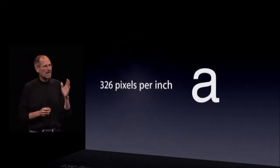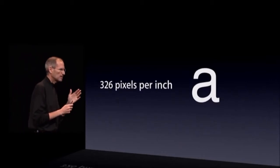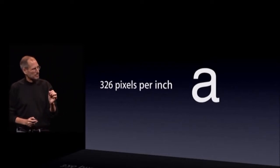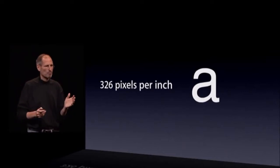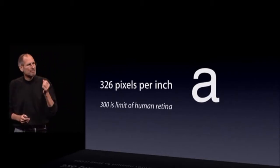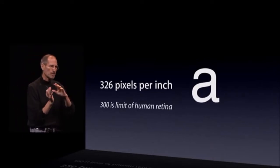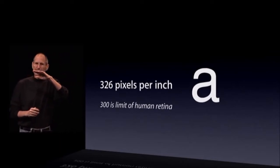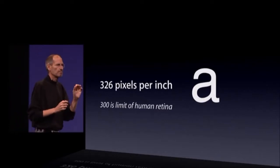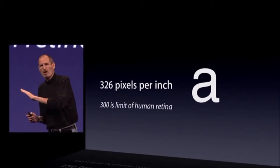The Retina display has 326 pixels per inch. There's never been a display like this on a phone — people haven't even dreamed about a display like this on a phone. But it's more than that. It turns out that there's a magic number right around 300 pixels per inch that, when you hold something around 10 or 12 inches away from your eyes, is the limit of the human retina to differentiate the pixels. So they're so close together at this 300 pixels per inch threshold that all of a sudden things start to look like continuous curves — text looks like you've seen it in a fine printed book, unlike anything you've ever seen on an electronic display before. And at 326 pixels per inch, we are comfortably over that limit.